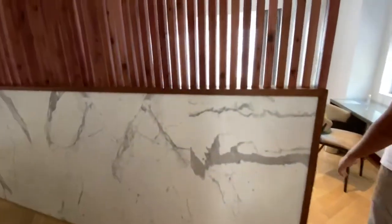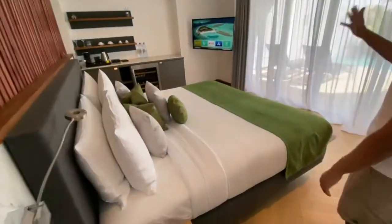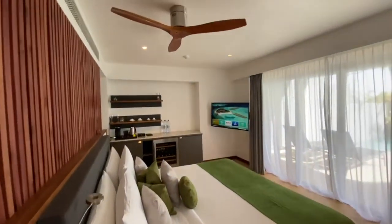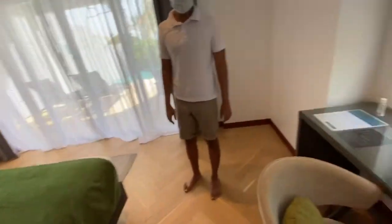This is our master bedroom. We have a 49-inch TV and a Bluetooth speaker as well for your entertainment.